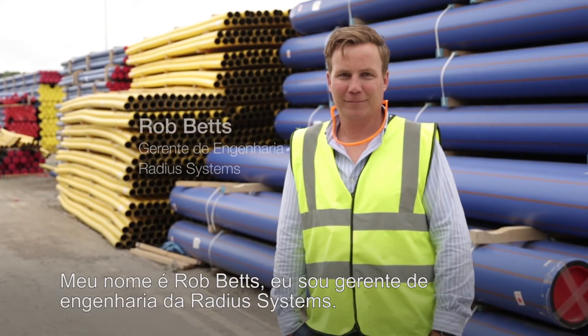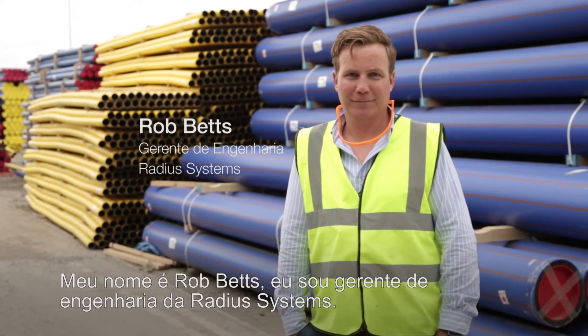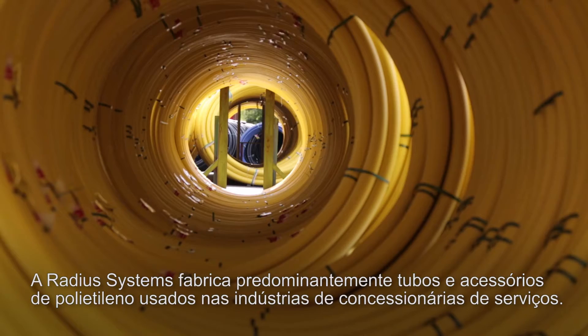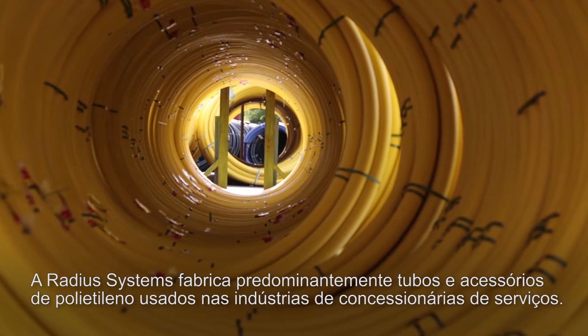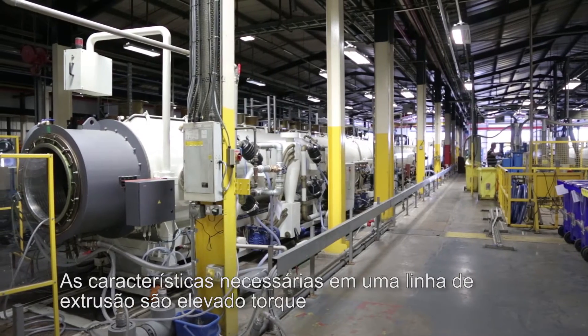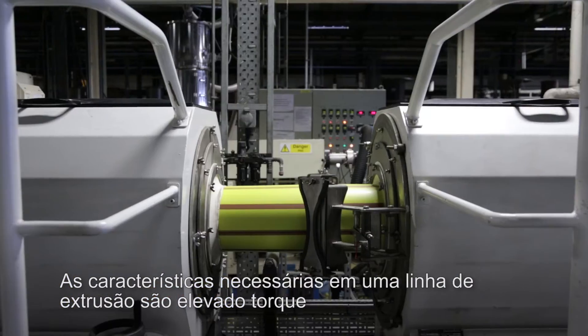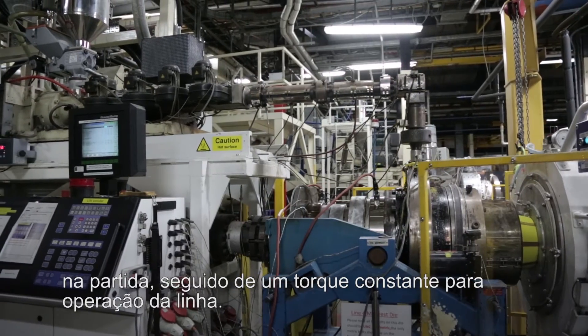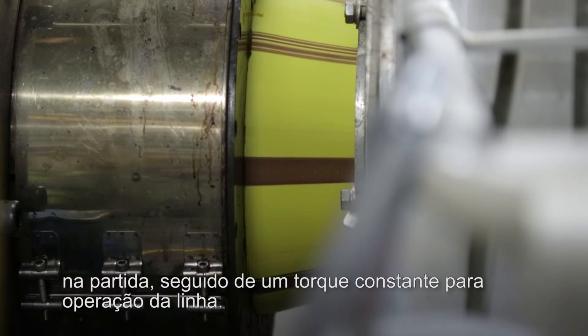My name's Rob Betts, I'm the Engineering Manager here at Radius Systems. Radius Systems predominantly make polyethylene pipe and fittings used in the utilities industry. The characteristics we require on an extrusion line are high torque at initial start-up, and then a constant torque to run the line.